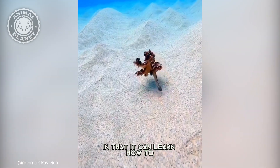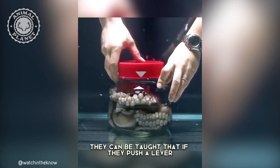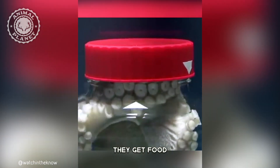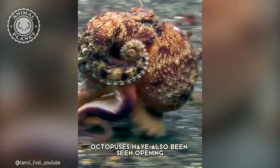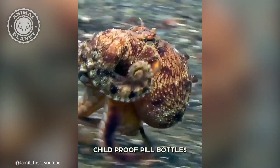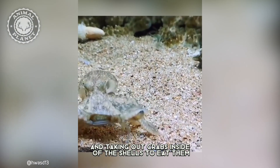The octopus is much like the rat, in that it can learn how to solve problems and use tools. They can be taught that if they push a lever, they get food. They can open jars and pry off lids to get at food. Octopuses have also been seen opening child-proof pill bottles and taking out crabs inside of the shells to eat them.